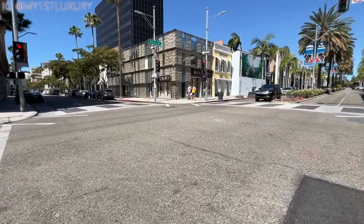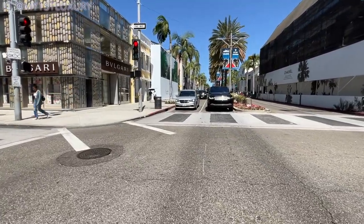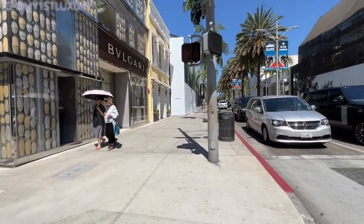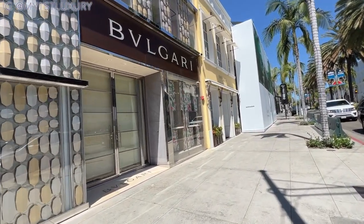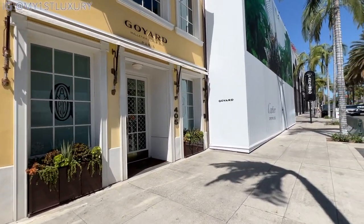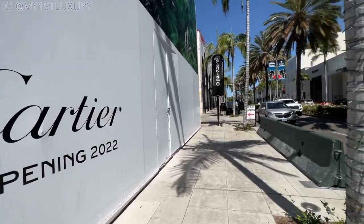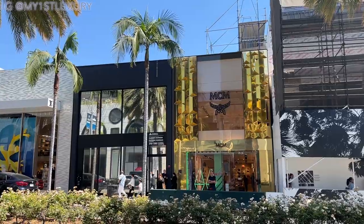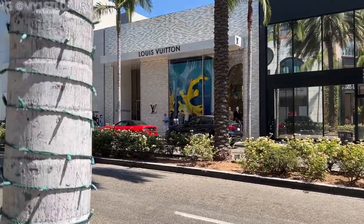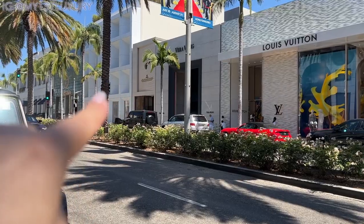Walking closer to Bulgari — a lot of these stores renovate every ten years or so, and Bulgari's relatively new building was done in the last couple of years. Goyard is also fairly new on mid-Rodeo Drive. Right next to Goyard, Cartier is already setting up — this used to be the old Gucci store, but Gucci closed and moved to Beverly Drive. Further along there's the MCM store, and Louis Vuitton just opened their brand new men's store less than a month ago.